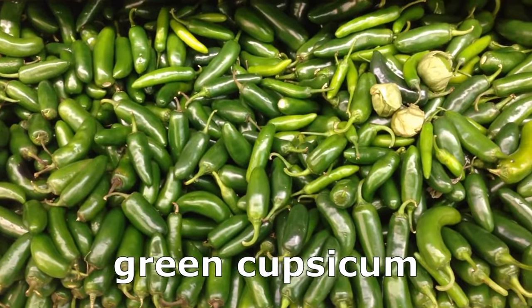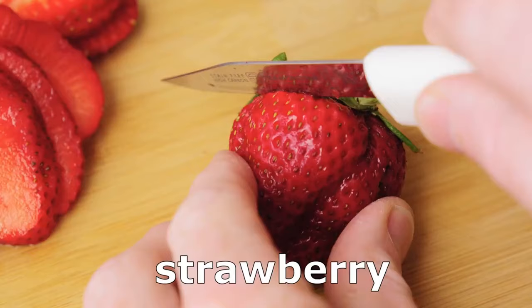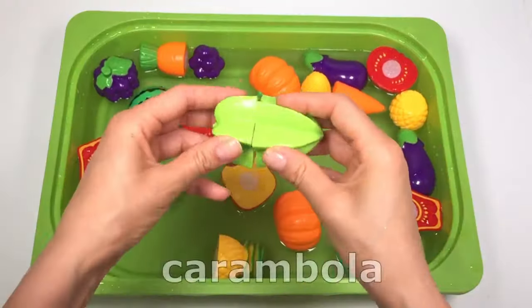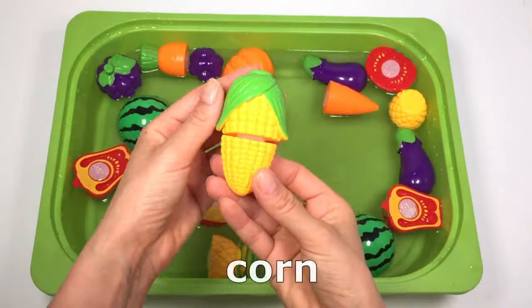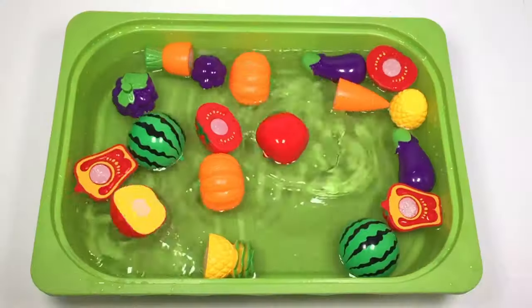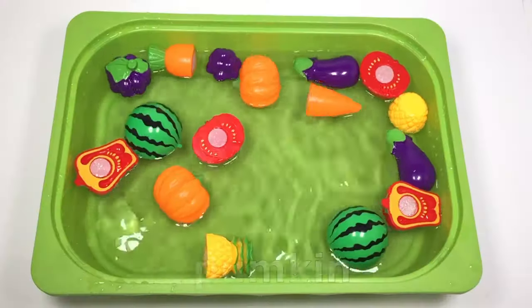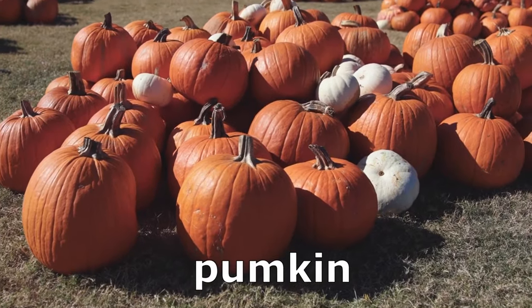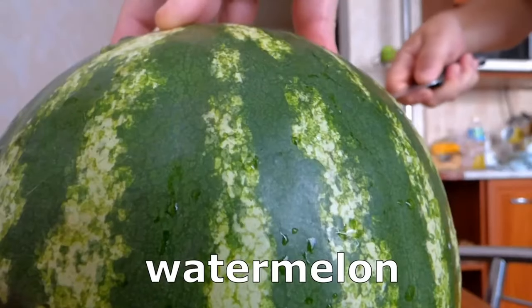Green Capsicum. Strawberry. Carambola. Corn. Apple. Pumpkin. Watermelon.